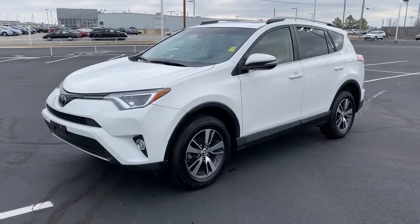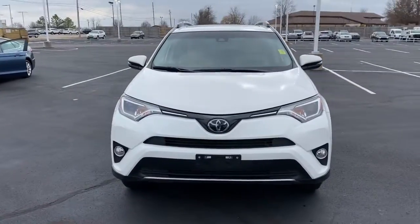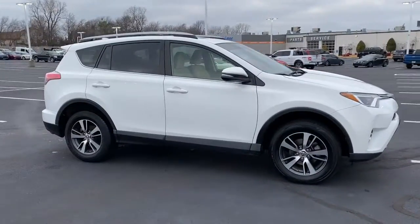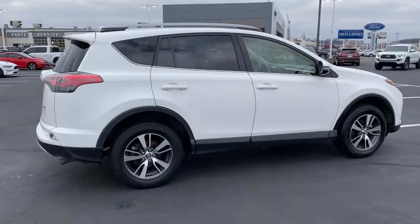This could be the car for you — the 2018 Toyota RAV4. This vehicle still has fewer than 60,000 miles on the clock, so it won't last long. Here's a refined and capable RAV4 that's got everything you need to make your excursions comfortable and convenient.